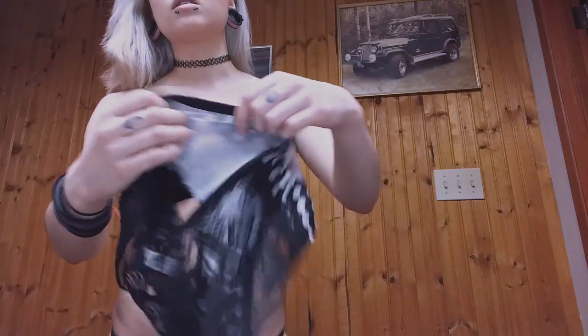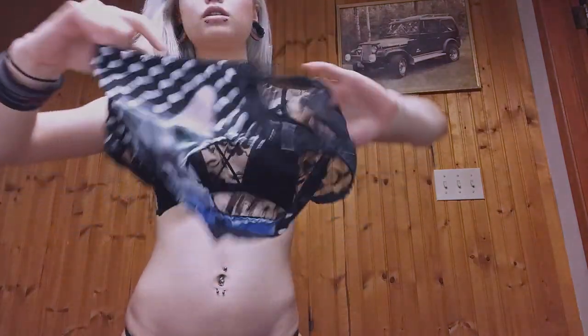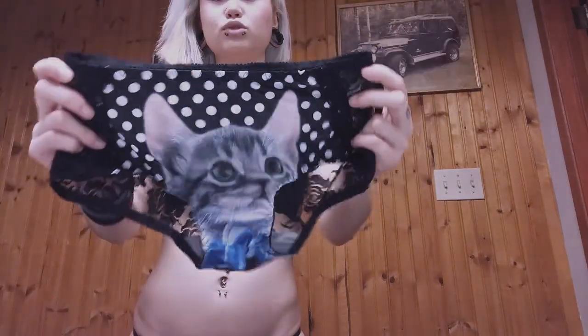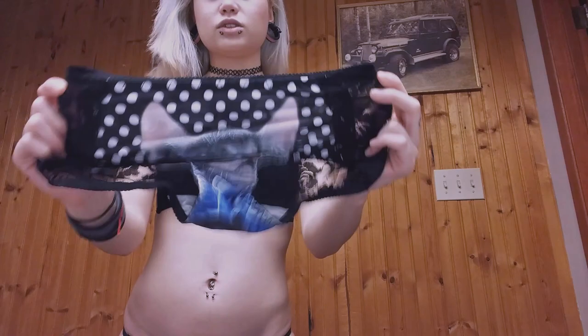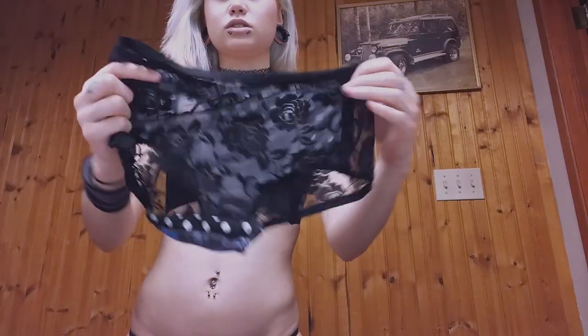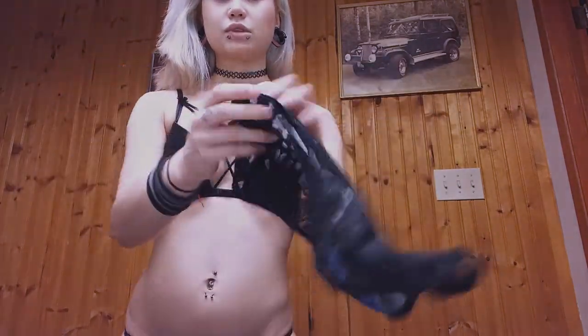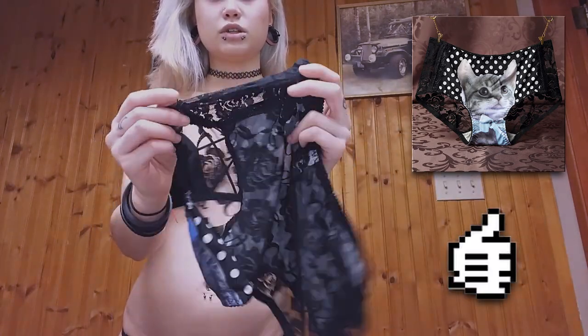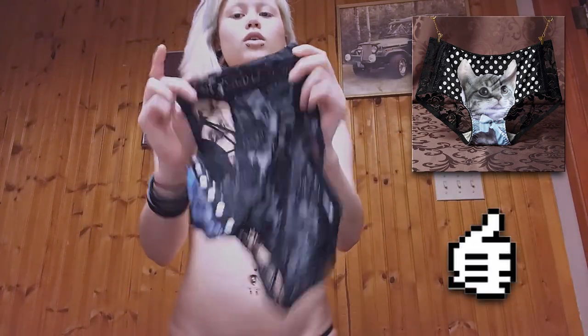Some of you guys might have seen these ones online before — these ones have a cat print on the front. These are one-size-fits-all. Honestly, these look a bit large. I got the black ones. Once again with the possibly cheap lace, I'll let you guys know if this holds together.